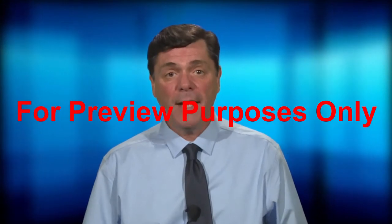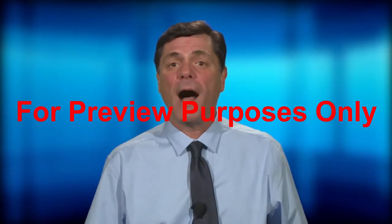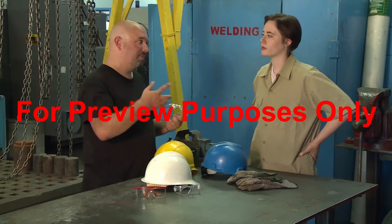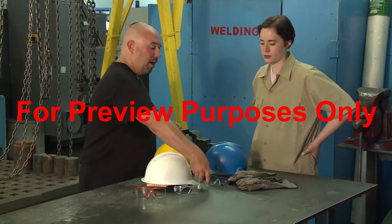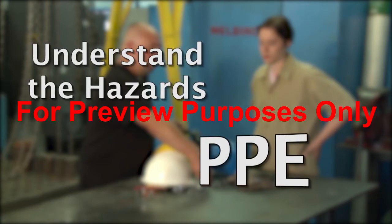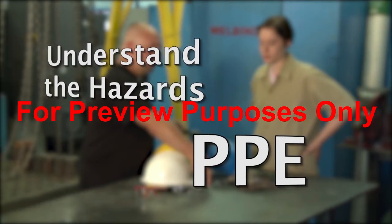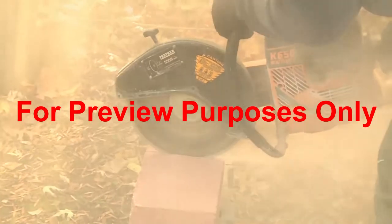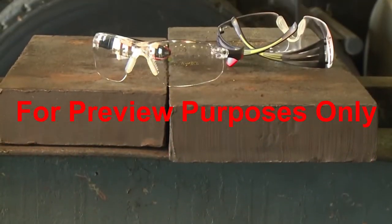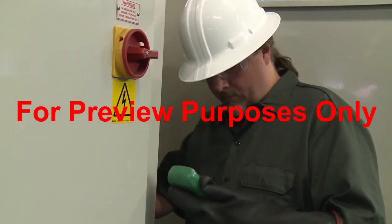Safety experts estimate that 90% of the eye injuries that occur on the job could be prevented just by wearing eye protection. To choose the eye protection that is appropriate for the work you do, you need to understand the eye hazards that you may encounter, and know what types of personal protective equipment — PPE — will shield you from those hazards most effectively. To protect your eyes from flying and falling objects, safety glasses are a simple but effective solution. They can also help protect you from any eye hazards that you might bump into.